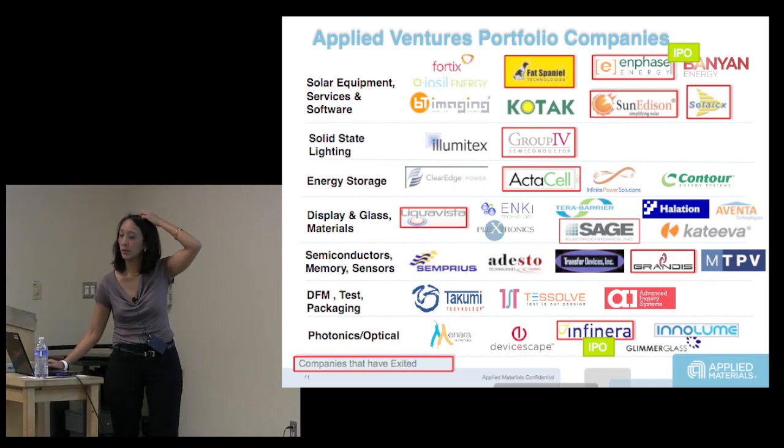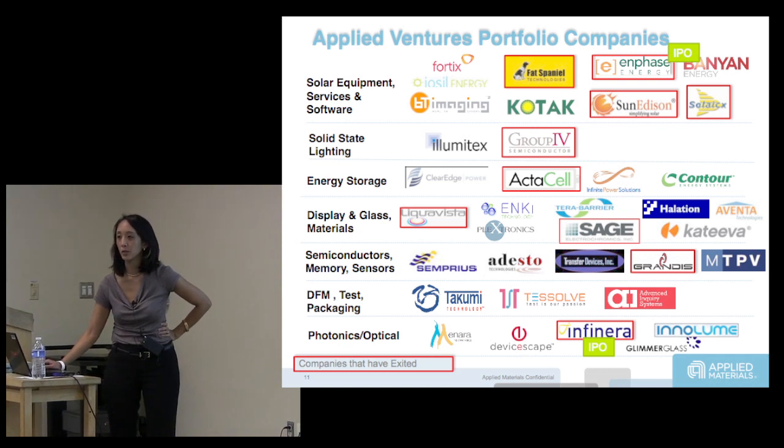Enphase is one of the only cleantech IPOs that happened this year, and that's one of our companies. They make microinverters for solar panels.